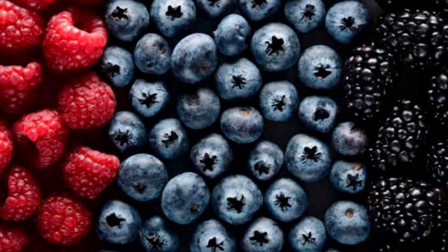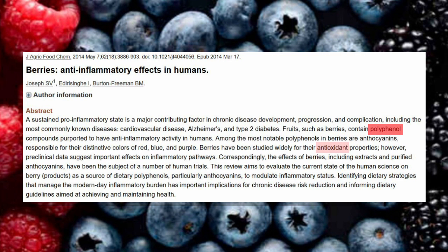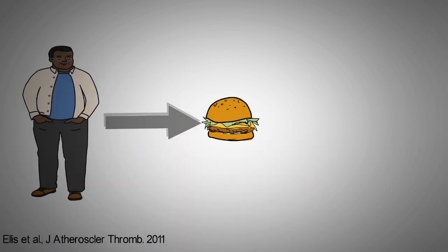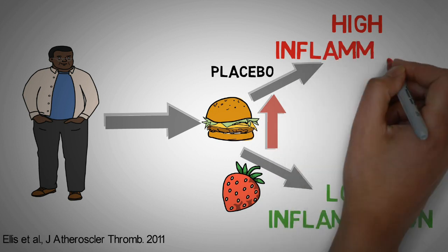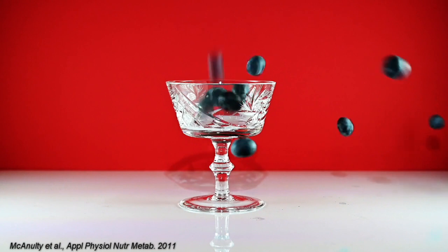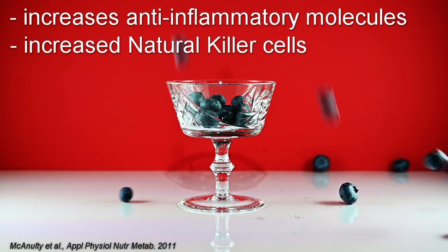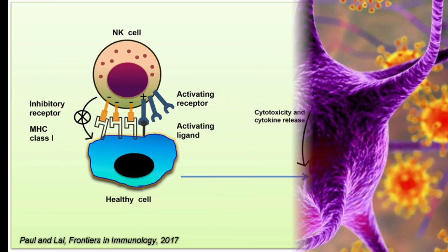The first on our list of anti-inflammatory foods are berries. Berries are packed with polyphenols, which have antioxidant and anti-inflammatory properties. A study found that when overweight people consumed a high-carb and high-fat meal, it increased their inflammation levels. But this was attenuated when a strawberry smoothie was consumed right after the meal, but not for the placebo drink. Another study also showed that consuming blueberries daily increased anti-inflammatory molecules, while at the same time increasing the number of natural killer cells, which are the first line of defense against viruses and also against cancer cells.